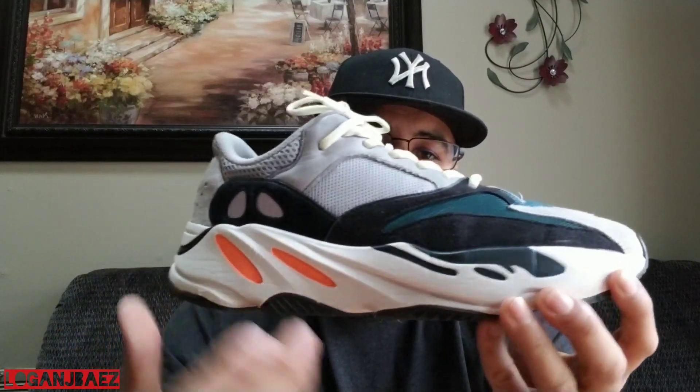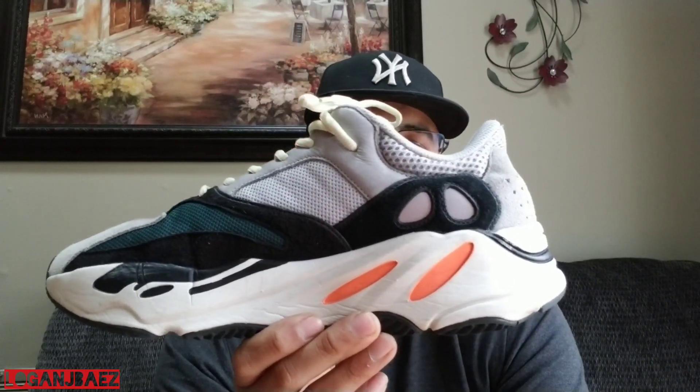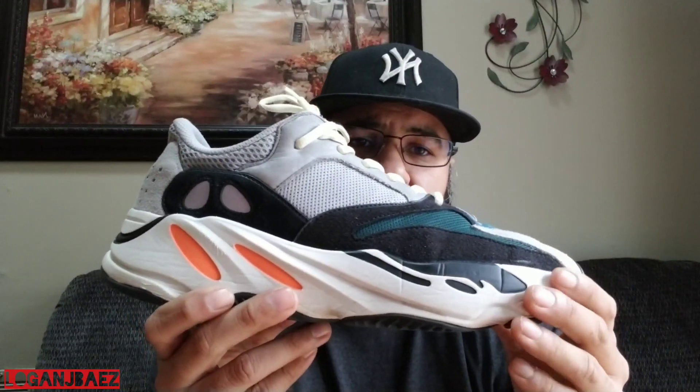Coming in at 2017, we have the Adidas Yeezy Boost 700 Wave Runner colorway — the OG colorway of the sneaker. Love at first sight. I saw the pictures when Kanye was in his office wearing them and they looked a little different — there was some kind of leather going on and the toe box was slightly different. At a fashion show, the sneakers looked a lot different than what they released.